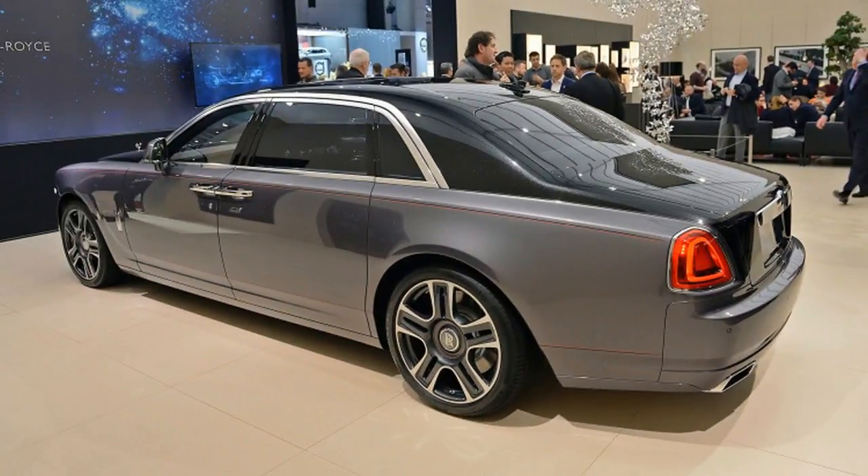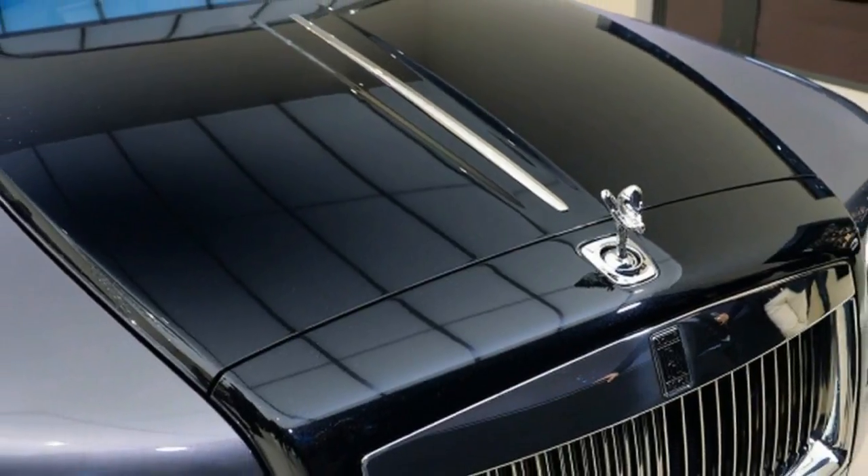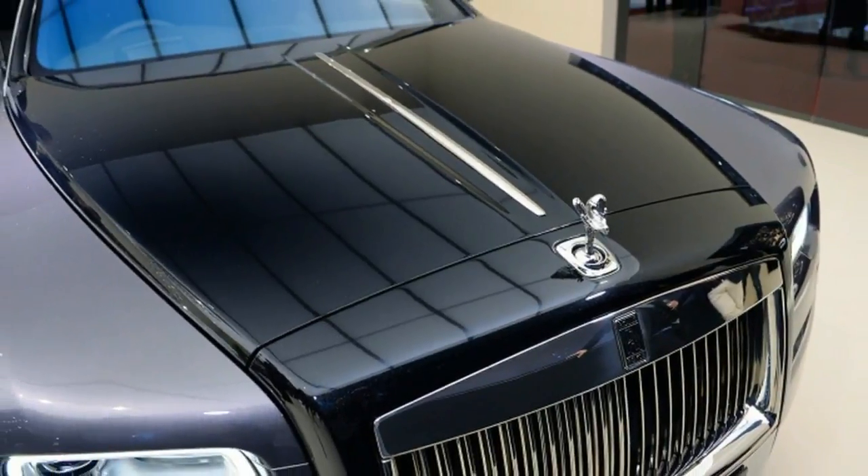Up front, everything is black, from the leather seats to the wall carpets. The sea of black is punctuated by red stitching and piping on the seats, as well as open pore oak wood trim on the dash. In the back, the seats are a lighter gray leather with the same red stitching and piping.